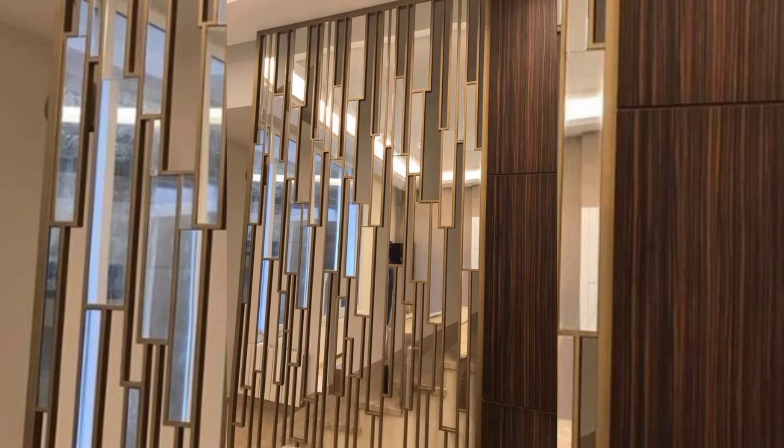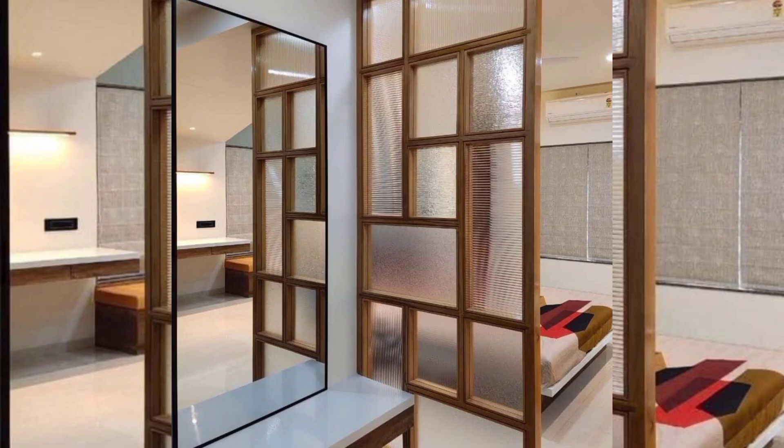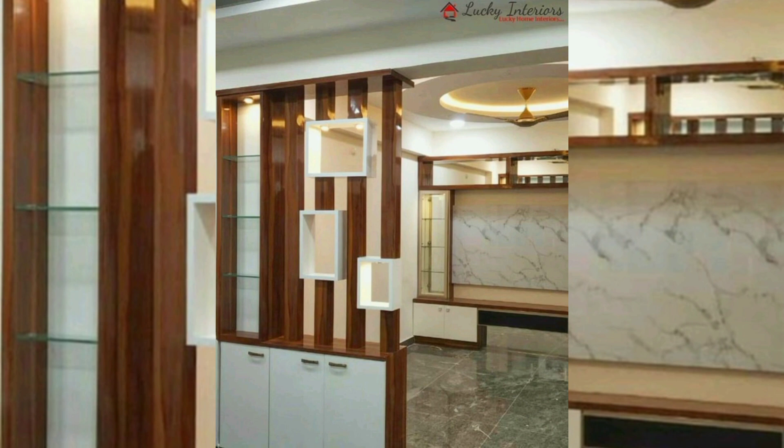These screens come in various styles, from intricately carved wooden panels to laser-cut metal designs. They not only serve a practical purpose but also become focal points, adding a touch of elegance, texture, and richness to any room. Decorative screens allow light to filter through while maintaining visual separation, creating an inviting ambience.